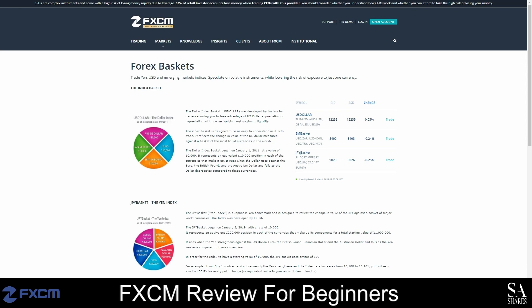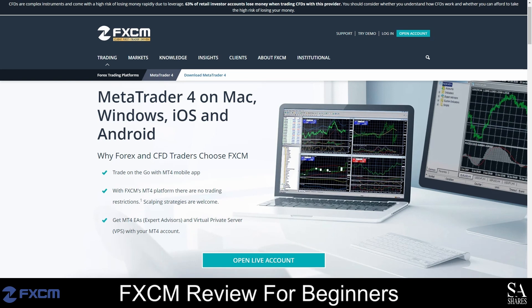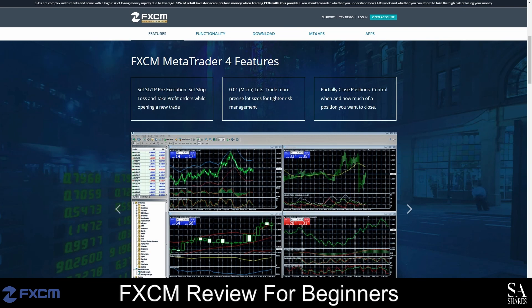FXCM supports the use of MetaTrader 4, Trading Station, NinjaTrader and Capitalize AI. MetaTrader 4 is currently one of the most popular trading platforms in the world and was released in 2005. This platform is renowned for its advanced analysis tools, technical indicators, customizable charts, and expert advisor support. With MetaTrader 4, you get access to three types of order execution, basic tools for graphic analysis, one-click and algorithmic trading, fundamental analysis and more.